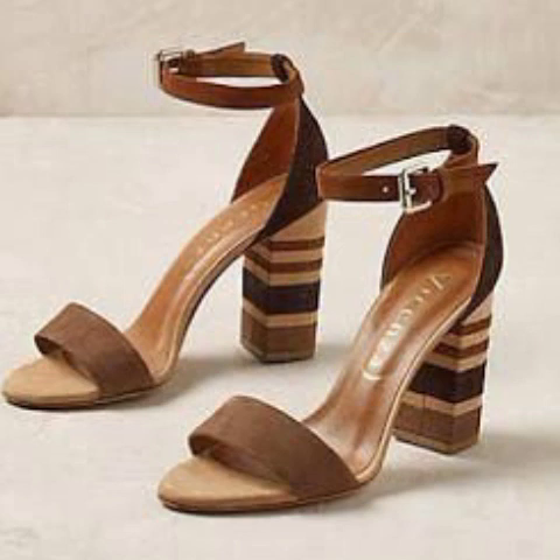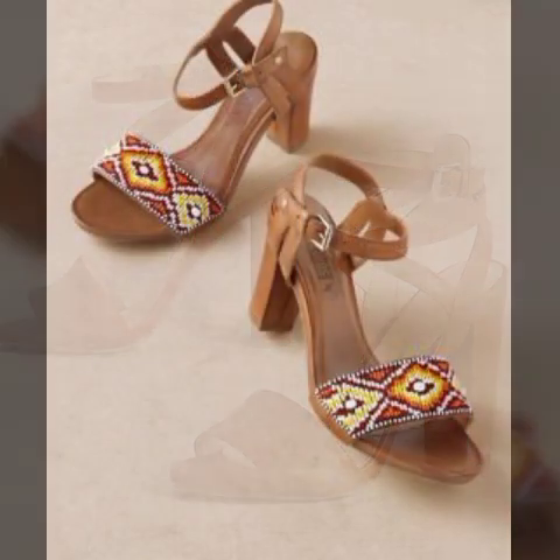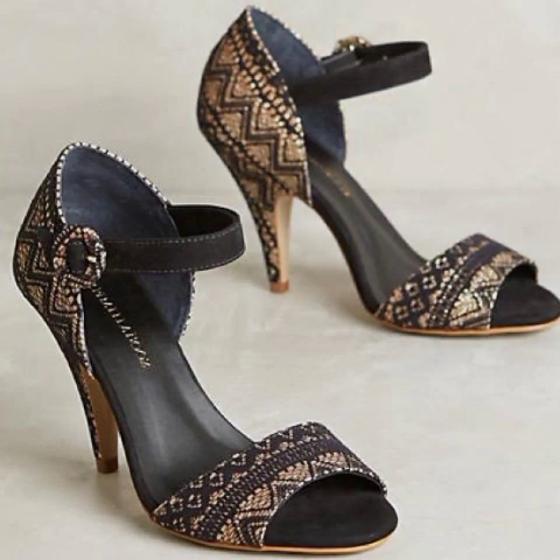بہت ہی خوبصورت، بہت ہی stylish amazing sandals ideas لے کر آئے ہیں۔ سینڈلز کی بہت ہی خوبصورت اور گلیمورس کلیکشن ہے۔ سپر سٹائلش، سپر امیزنگ ideas ہیں۔ ہمیں امید ہے کہ یہ ideas ویڈیوز آپ کو بہت اچھے لگیں گے۔